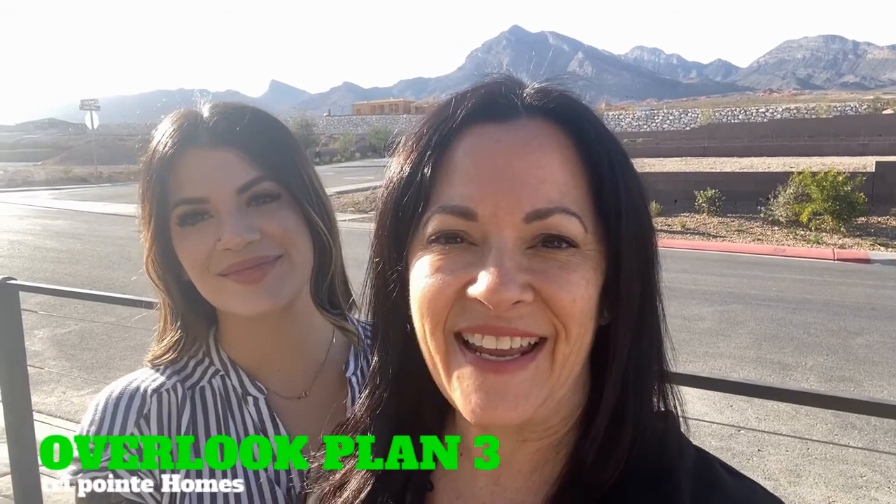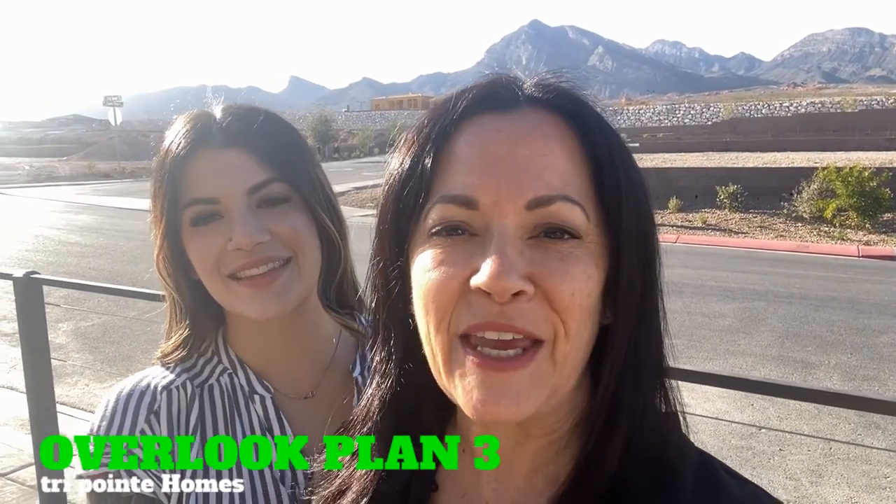Hey there, it's Eileen and Hannah from the Gilbo Group, and today we are taking you through TriPoint Homes Overlook Model Plan 3. Let's go take a look.